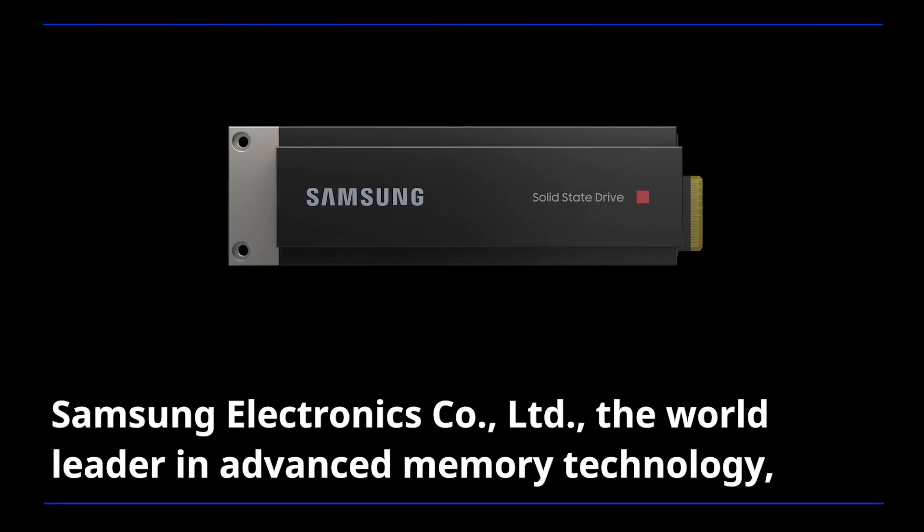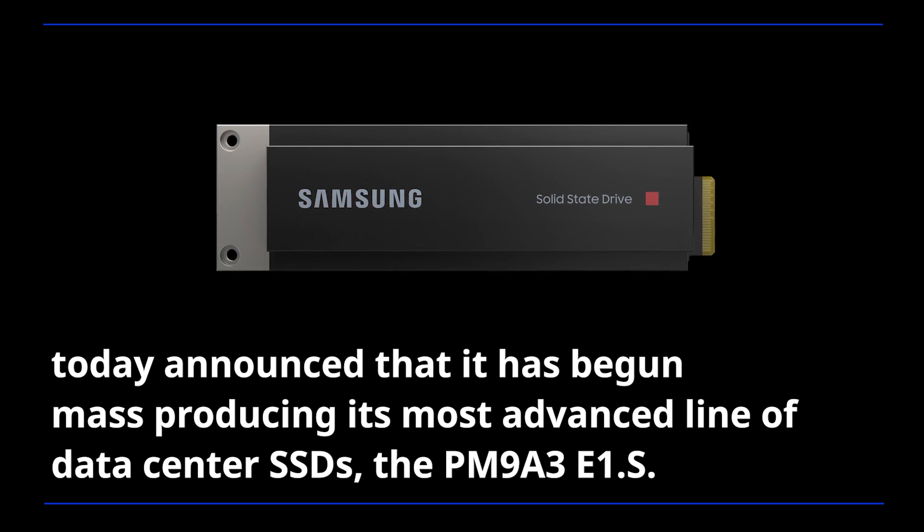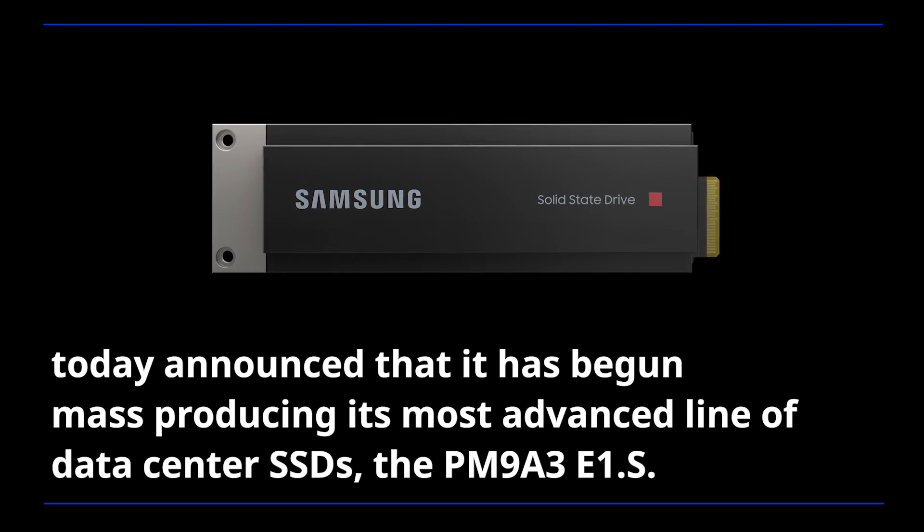Samsung Electronics, the world leader in advanced memory technology, today announced that it has begun mass-producing its most advanced line of data center SSDs, the PM9A3 E1.S.